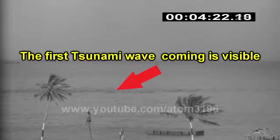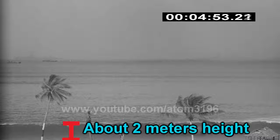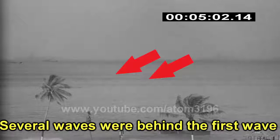After about three minutes, the tsunami caused by this atomic explosion began to impact the sea area. After five minutes, this wave had reached two meters high, followed by numerous small tsunamis rolling on their way to the beach.